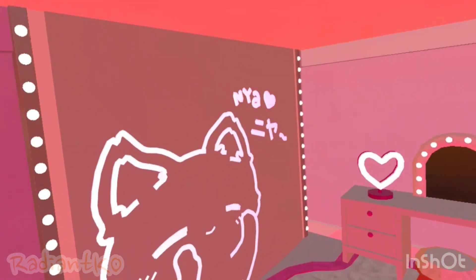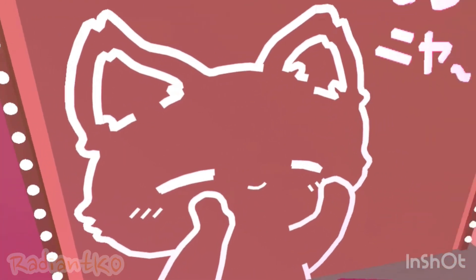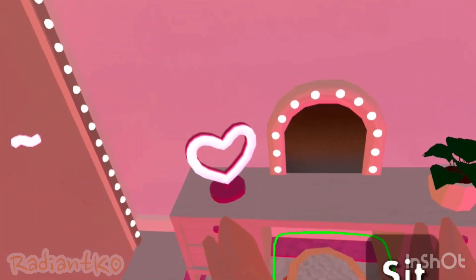Here's the toilet. Over here it says something with a cute little kitty. Over here is like a little desk area with a cute little heart.